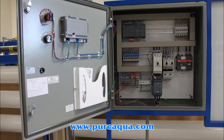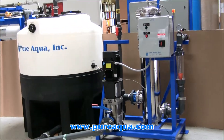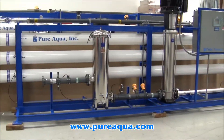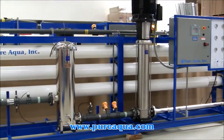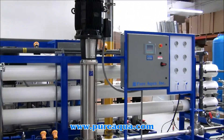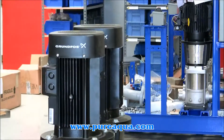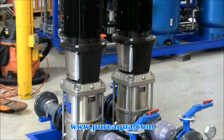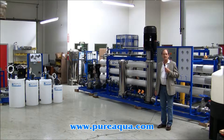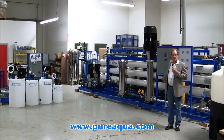Thank you for joining us. Today is June 19th, 2013. We're in Santa Ana, California at the headquarters of Pure Aqua, and we've completed fabrication of a water treatment system.